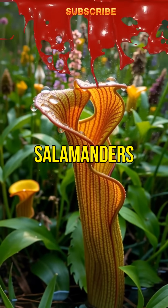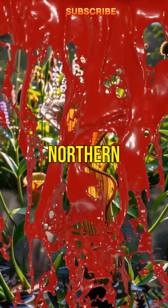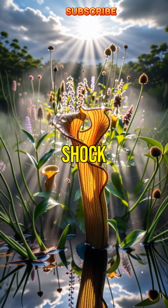Did you know there's a carnivorous plant that traps salamanders? It's called the northern pitcher plant, and its hunting methods will absolutely shock you.